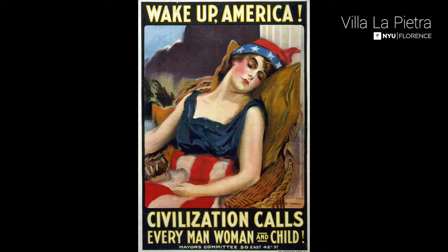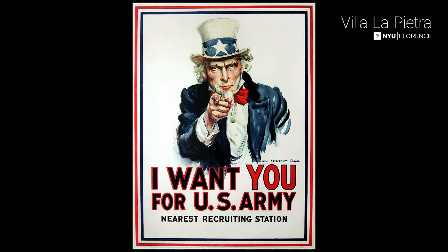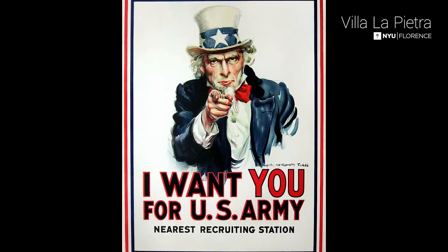He's really much better known as an illustrator, and his most famous work is the Uncle Sam poster — the 'I Want You' poster — the recruitment poster from World War I.